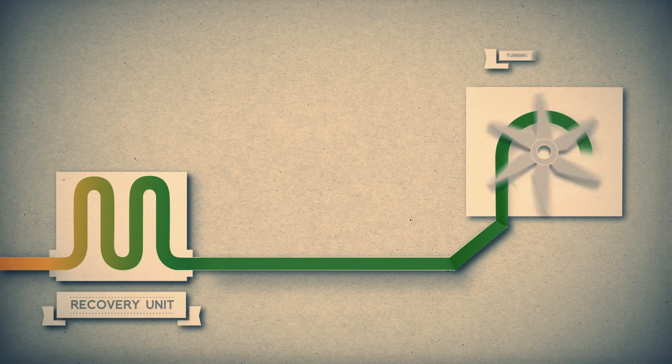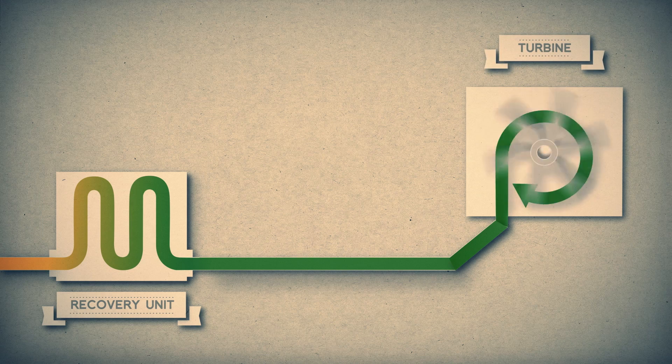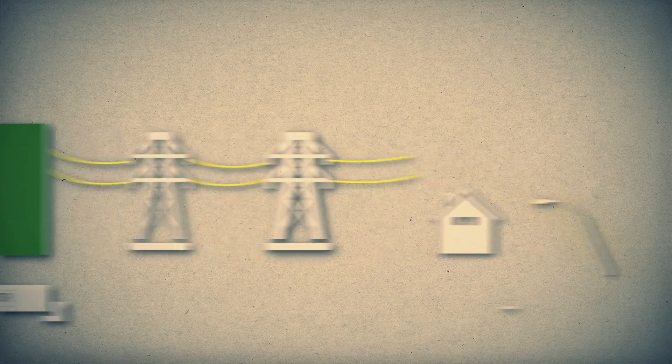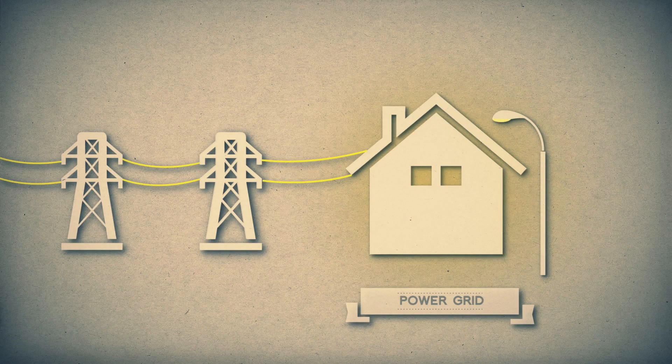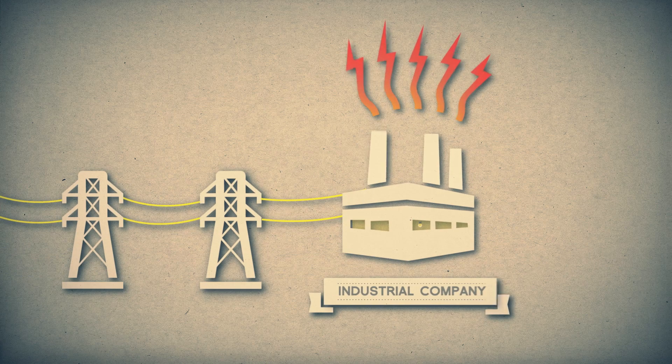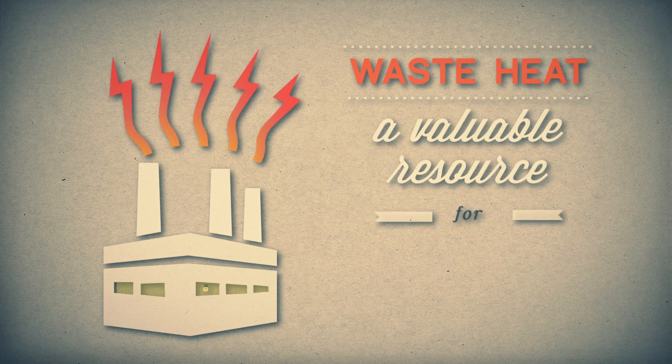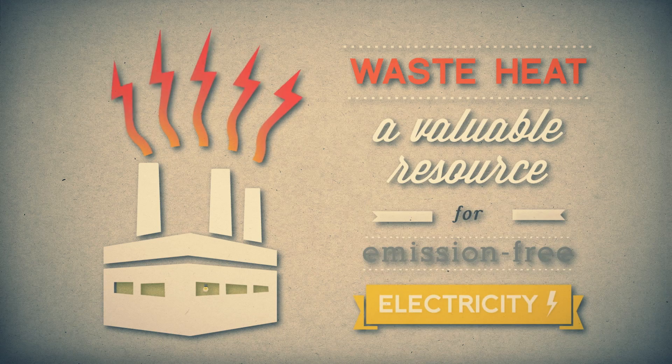Through heat exchange, heat can be captured and used to drive a turbine and generator, which creates electricity. This electricity can be sold to the power grid or returned to the industrial company to reduce fuel and power purchases, as well as emissions. Through the application of these technologies, industrial waste heat is no longer just a byproduct — it becomes a valuable resource for emission-free electricity.